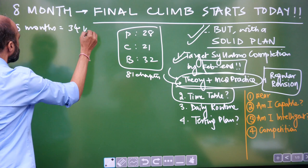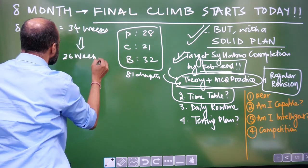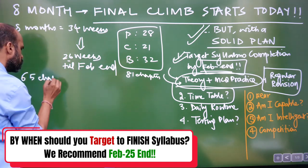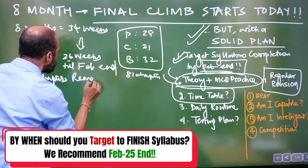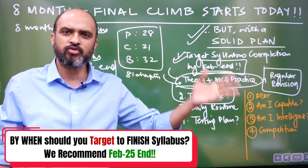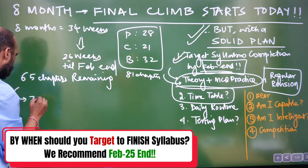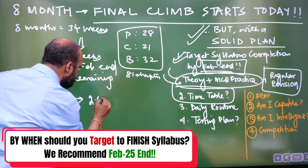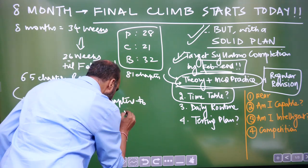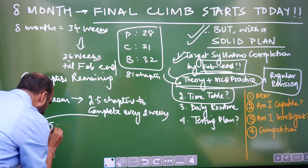Eight months is equal to 34 weeks. We are targeting finishing by February end, so that means we have 26 weeks till February end. Let's say you have 65 chapters remaining — you're a dropper who started properly preparing after finishing this year's NEET exam. 65 chapters divided by 26 weeks means approximately 2.5 chapters every two weeks.